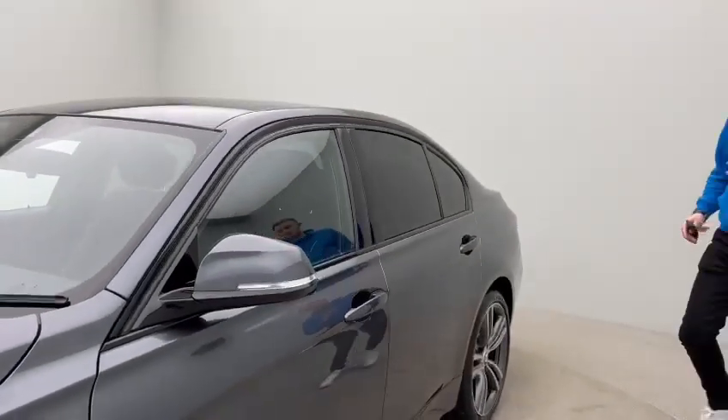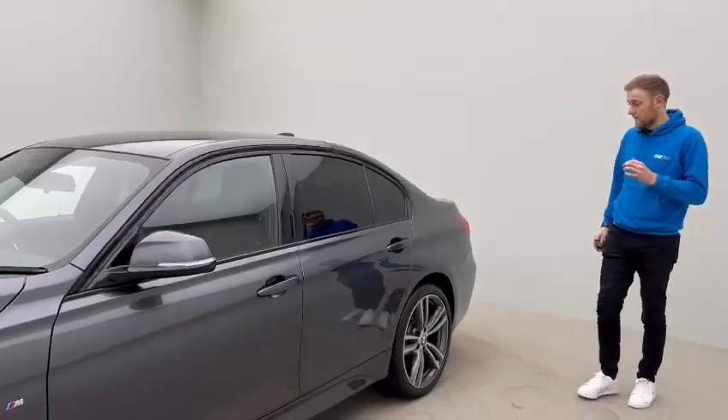It's got full service history and the car has literally just been serviced this month, which is absolutely fantastic for the next buyer.